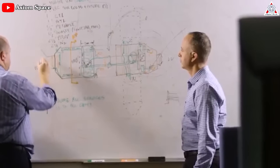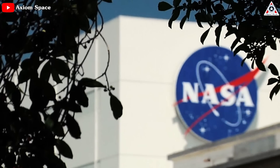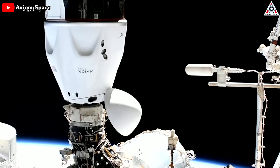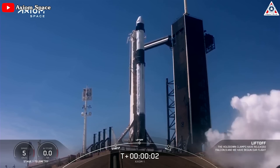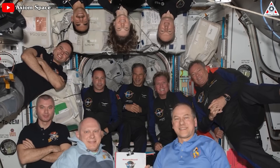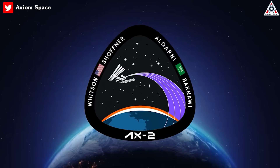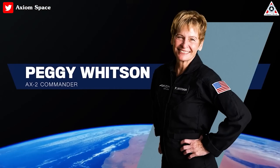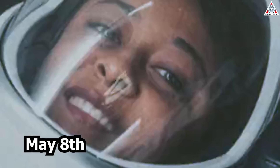Notably, Axiom isn't waiting for an arrival in orbit to stand up its space tourism business. Shortly after securing its docking port from NASA, the company inked a deal with SpaceX to send private astronauts to the ISS. One year ago, SpaceX launched a Crew Dragon spacecraft carrying four commercial astronauts to the ISS for Axiom Space. And next month, Axiom Space's second private astronaut mission to the International Space Station — commanded by former NASA astronauts and including two Saudi astronauts — is scheduled to launch as soon as May 8th.